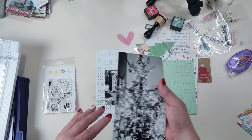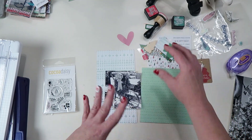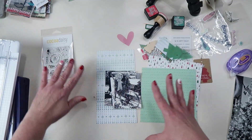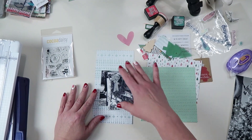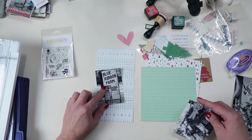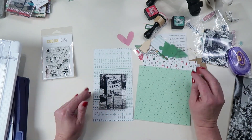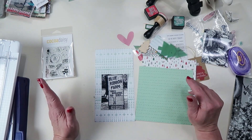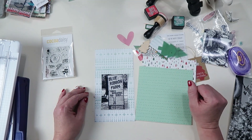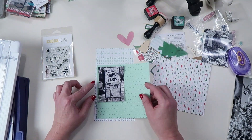I've pulled out a bunch of embellishments that I think will go with the Christmas tree theme for these two pages. I'll put you guys on fast-forward because I spend a lot of time not knowing what I'm doing, and it makes the video go much faster.